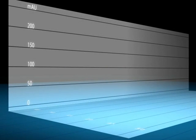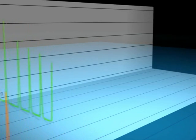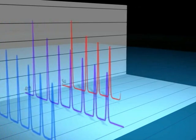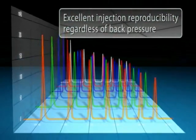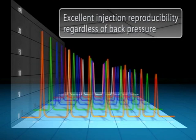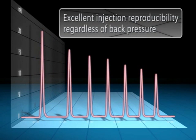Total volume injection with an isolated metering system design offers precise injection regardless of variations in pressure and injection volume. The pump's advanced micro flow technology, in combination with the unique attributes of the injection mechanism, allows Nexera to provide extremely accurate and reliable analysis data.